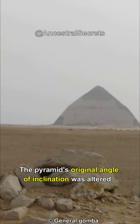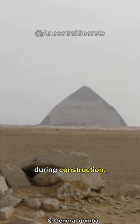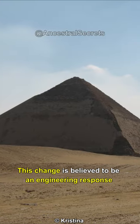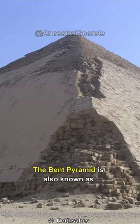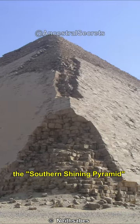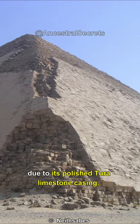The pyramid's original angle of inclination was altered during construction. This change is believed to be an engineering response to structural issues. The Bent Pyramid is also known as the Southern Shining Pyramid, due to its polished Tura limestone casing.